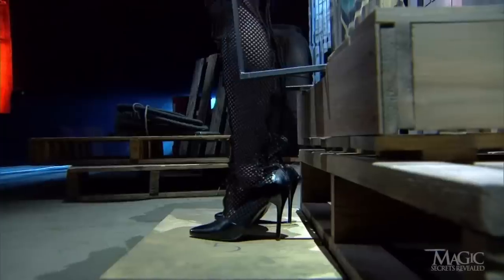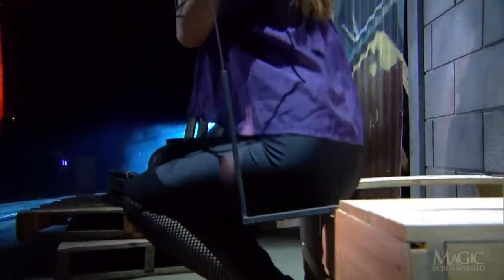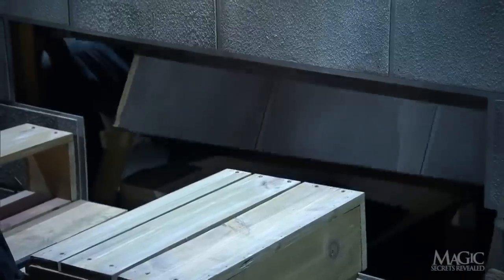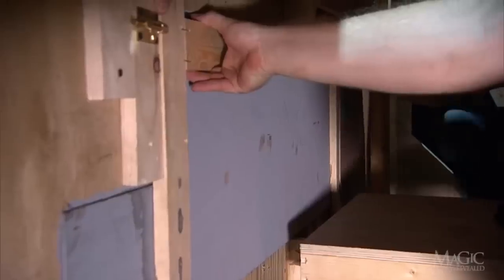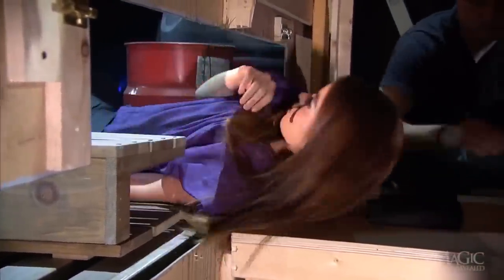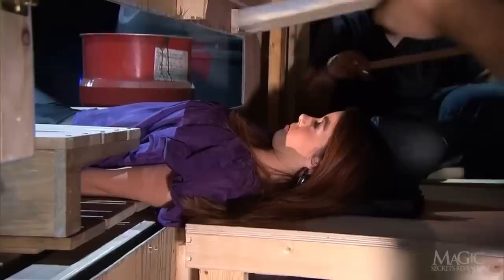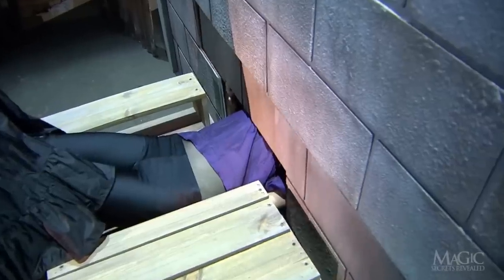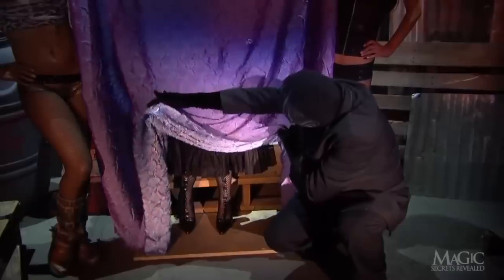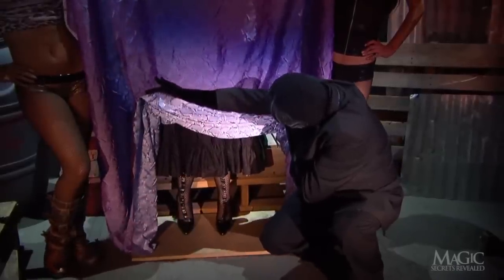With the skirt removed from the frame, we can see her sit down. The next secret is that there is a false panel in the wall. A stagehand behind the wall removes the panel so the girl can lie back and out of sight. Then a matching panel with a small cutout for her body is replaced, making the wall look solid. This allows her legs to be in view of the audience while her body has vanished.